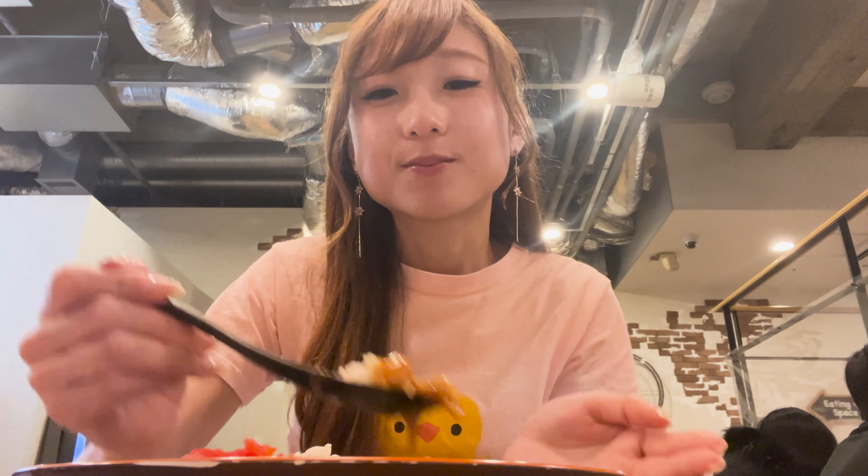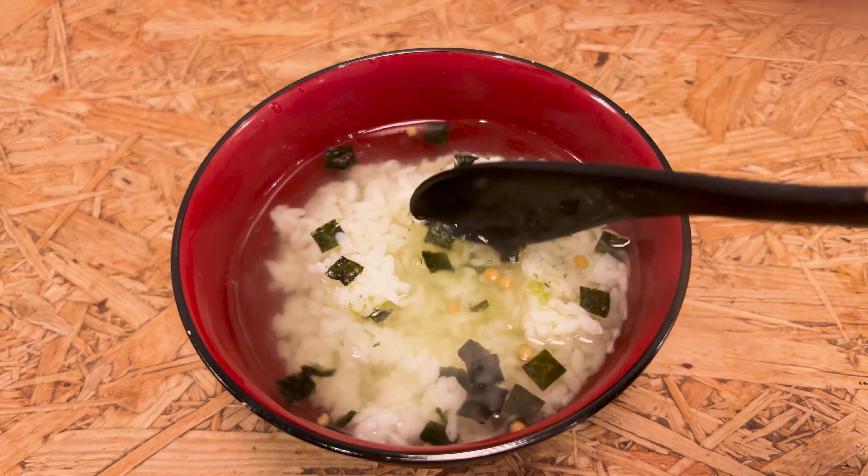Trying the beef curry first - yummy, a bit spicy. There are some beef chunks and they are so good. The onion one next - deep flavor. I haven't tasted this flavor before; I wonder if they use rare spices. Ochazuke is a very simple dish made by pouring hot tea or water over cooked rice. I added ochazuke seasoning which has some seaweed, rice crackers, and wasabi. It's a very simple dish.